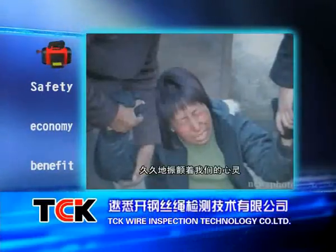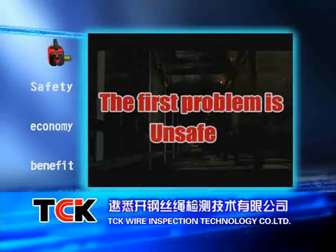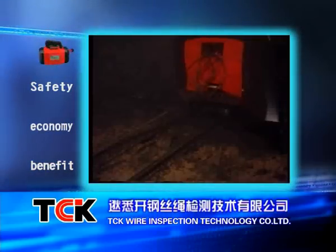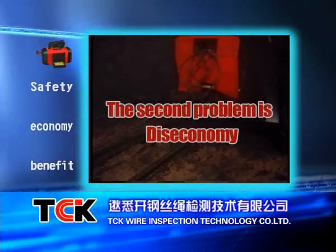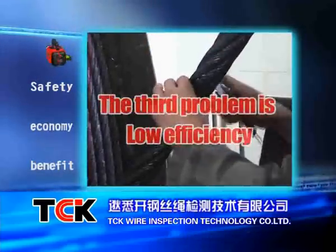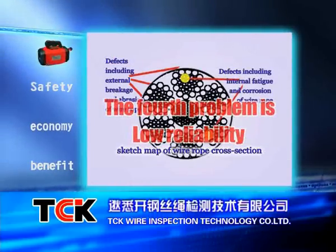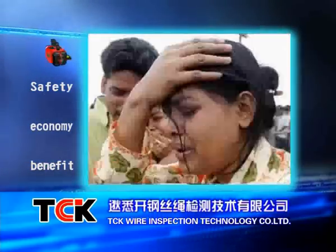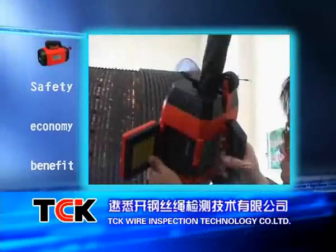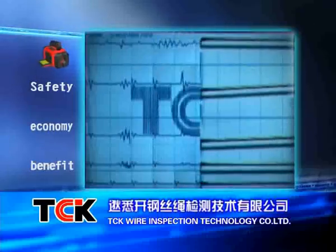The five major problems of wire rope application: The potential risk of rope rupture always exists — unsafe. Periodical replacement of ropes usually causes a huge waste — dis-economy. Manual inspection costs much time — low efficiency. It is hard to catch the internal defects — low reliability. The consequence of accidents is severe — great danger. TCK wire rope non-destructive detector brings you not only safety, but also benefits.